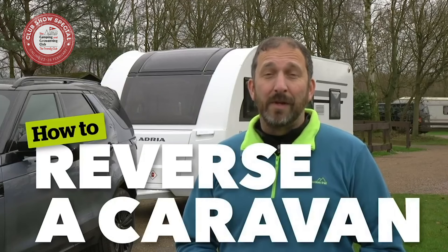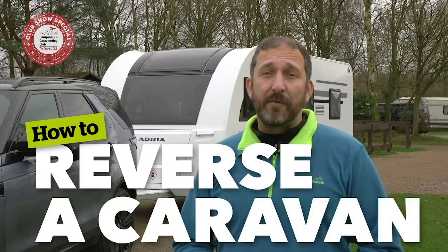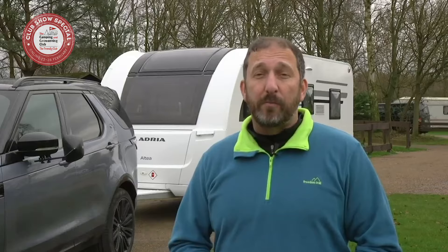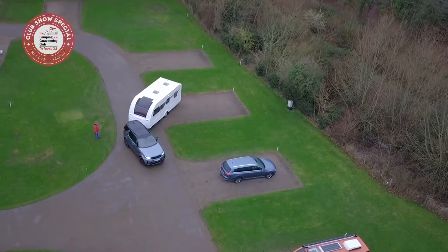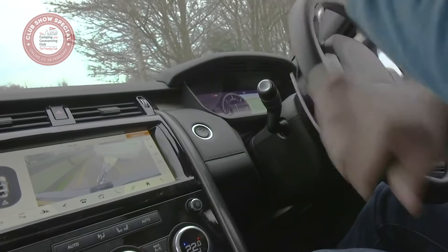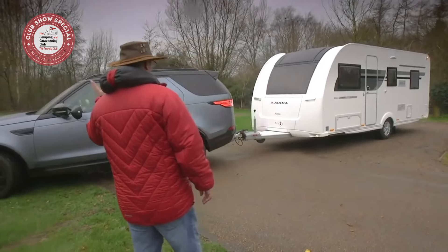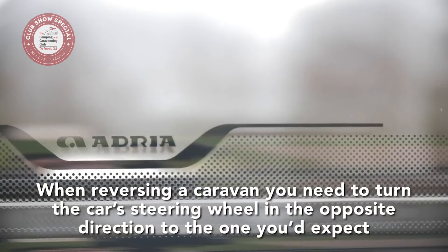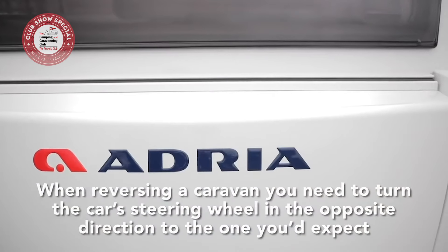Welcome to the Camping and Caravanning Club series of how-to videos. Reversing a caravan can seem difficult and even put some potential caravaners off our great pastime, but guess what? It's easy with a bit of know-how and a spot of practice. The key to reversing a caravan is realising you need to turn the car's steering wheel in the opposite direction to the one you'd expect to get the caravan moving.